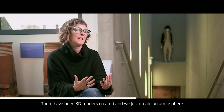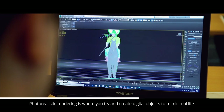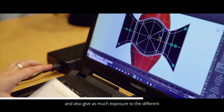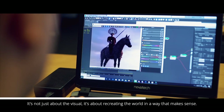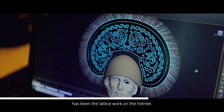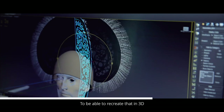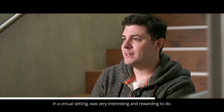3D renders are being created to help — we just create an atmosphere and a sense of what he would have been like. Photorealistic rendering is where you try to create digital objects to mimic real life. There is an artistic element of how to present this, but also how to maximize the research and give exposure to the different specialisms that go into each model — it's not just about the visual, it's about recreating the world in a way that makes sense. The most interesting piece to model has been the lattice work on the helmet — looking at the colours, how it interacts with the plume, and how imposing it would have looked on the warrior himself. To retrace the steps of the Iron Age craftsmen that made it in a virtual setting was very interesting and rewarding.